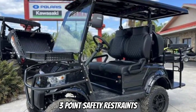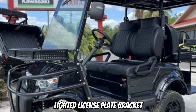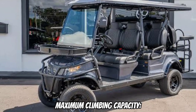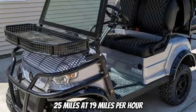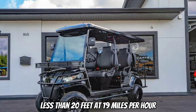Additional features include three-point safety restraints, side mirrors with LED turn signals, lighted license plate bracket, backup camera, max speed of 19 miles per hour, maximum climbing capacity of 20 to 25 percent, distance per charge of 25 miles at 19 miles per hour, and braking range of less than 20 feet at 19 miles per hour.